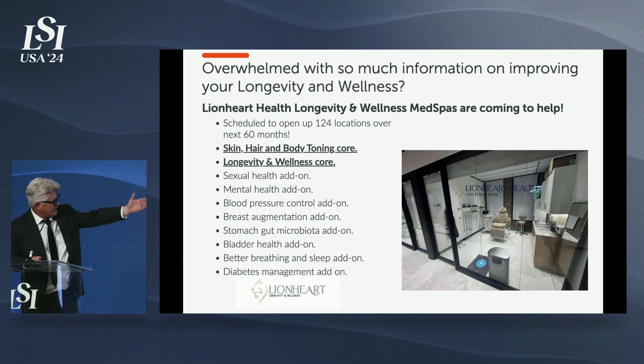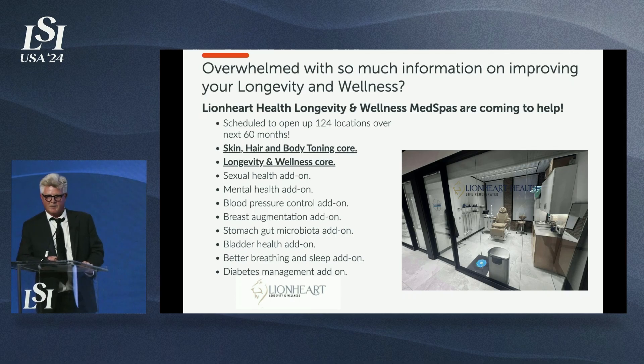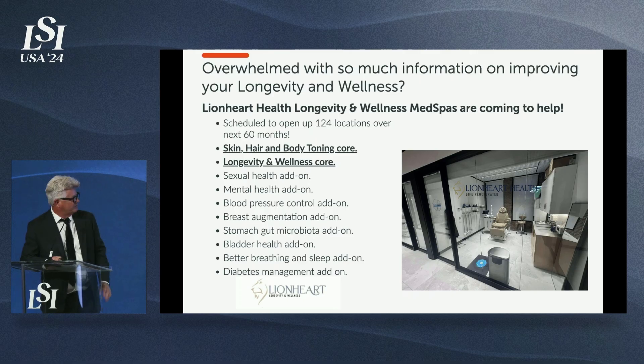Thank you. Our med spa in Manhattan just opened last week — if you're in Manhattan, come visit us. We hired six nurses and a medical director and are offering skin, hair, body toning, sexual health, and joint health. For special clients, we offer a health span optimization protocol.